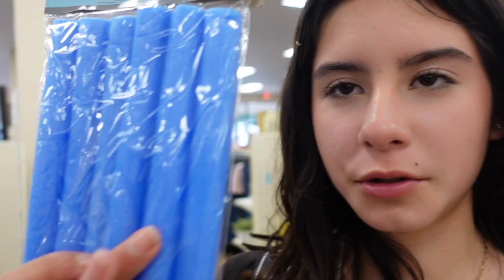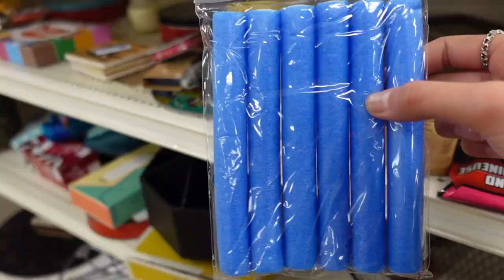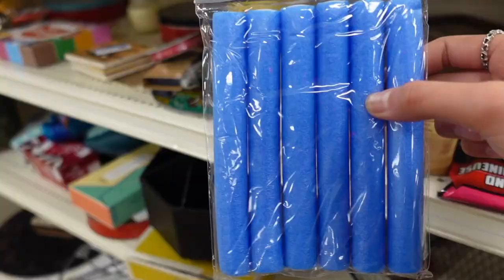I just found something so funny — a little pack of hair rollers. It comes with six of them and the packaging seems like it might be from Dollar Tree originally. Here they are $1.49. These are basically hair rollers to curl your hair. I kind of want to try these out but I'm not sure if that would successfully work since I have short hair. Camping, hair, don't care! Let's move over to this side.